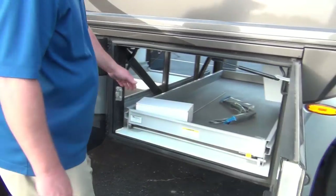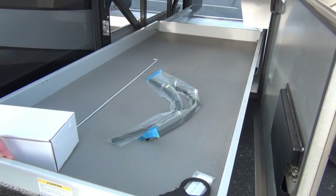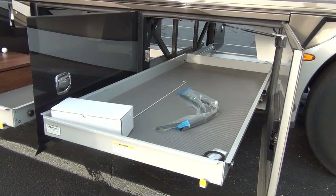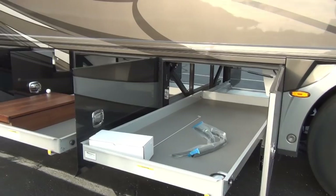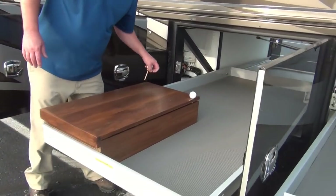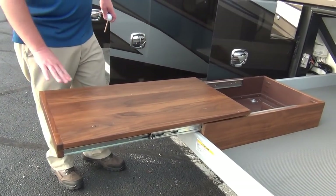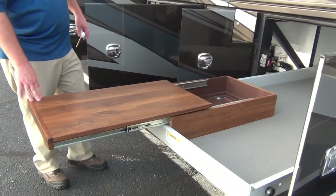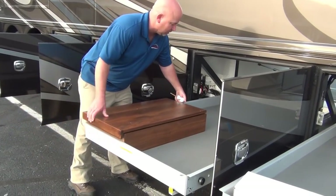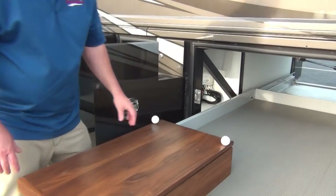There are two slide trays on this coach — both full pass-through trays that come out either side. The previous owner left spare wiper blades and also built a custom pull-out box — he had a grill on it. It matches all the woodwork on the coach beautifully; it wasn't a factory option but it's very well done. And I love the locking system — genius.